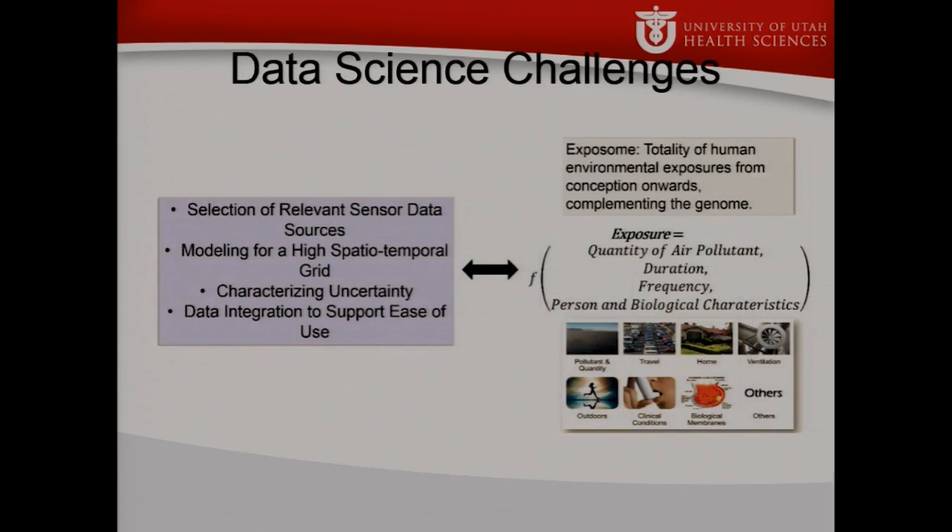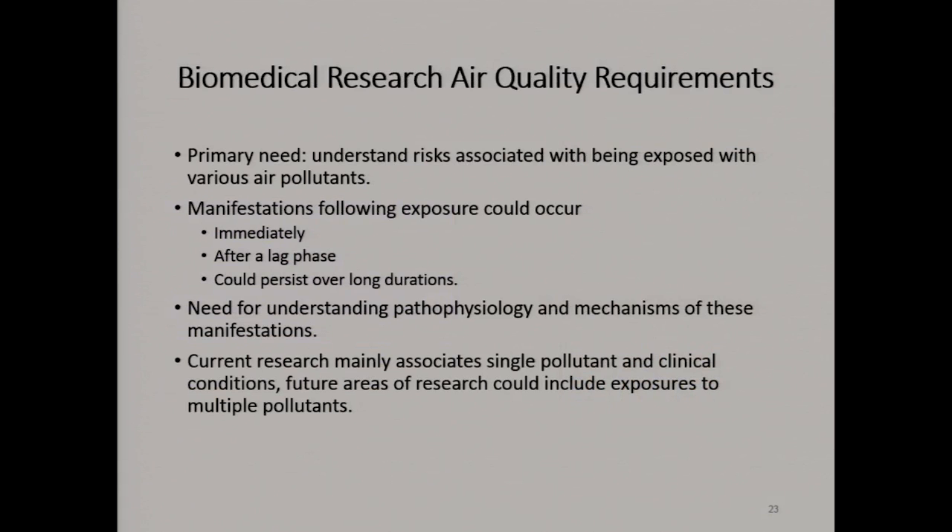We have other data science challenges. We know that exposure is not only what you're exposed to, how much of it, how long, and how frequently — but also how your own personal biology reacts to those exposures. From the informatics side, we have to think about how do we select the right resources, how do we model for this high spatiotemporal area, how do we characterize uncertainty, and how do we integrate the information so it's actually usable. Exposure and clinical symptoms can happen either immediately, after a time lag, or persist over long duration — so we have to intrinsically incorporate pathophysiology and mechanism in our sensor tracking.